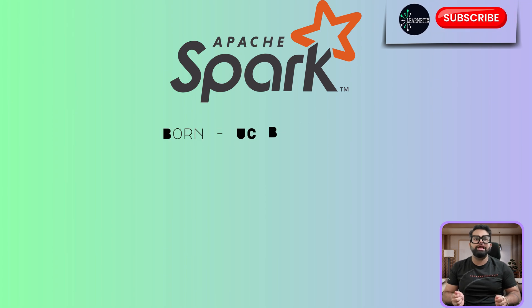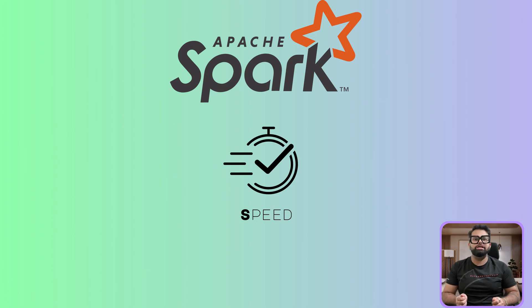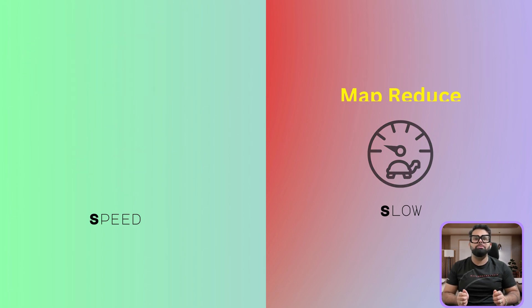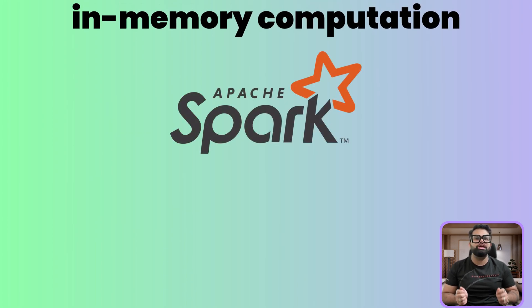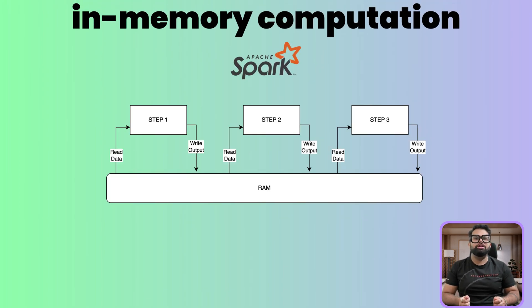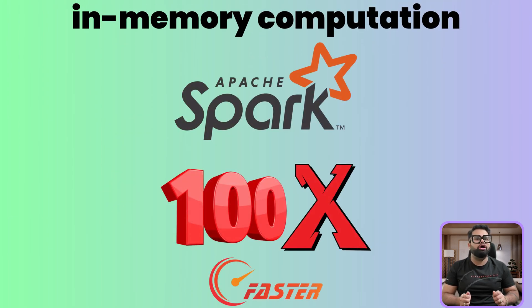Born out of UC Berkeley in 2009, Spark was designed for one primary mission: speed. The previous go-to solution, Hadoop MapReduce, was painfully slow because it kept reading and writing to disk after every step — like a chef who runs to the pantry for every single ingredient. Spark solved this with its revolutionary approach of in-memory computation. Instead of running to the pantry, Spark keeps everything on a massive countertop — the combined RAM of the entire cluster — performing operations up to 100 times faster.